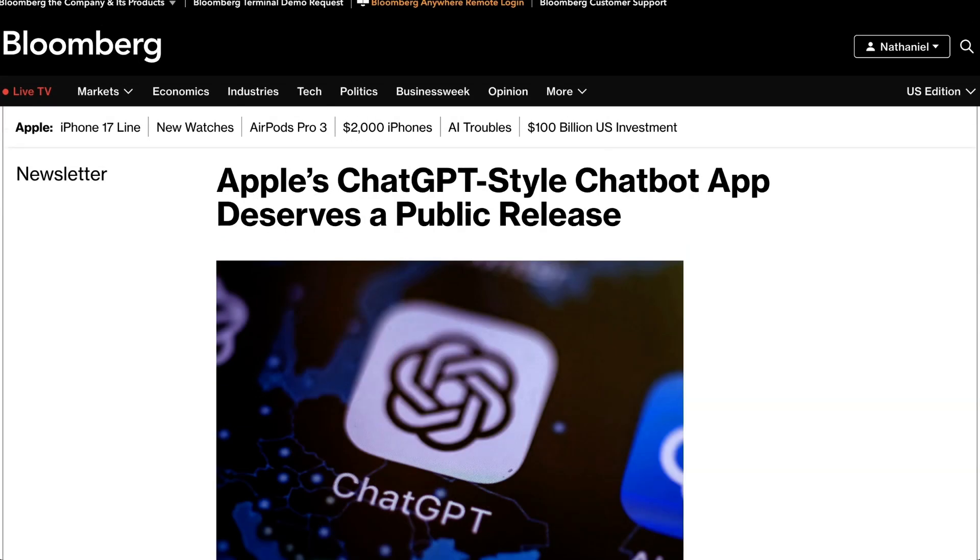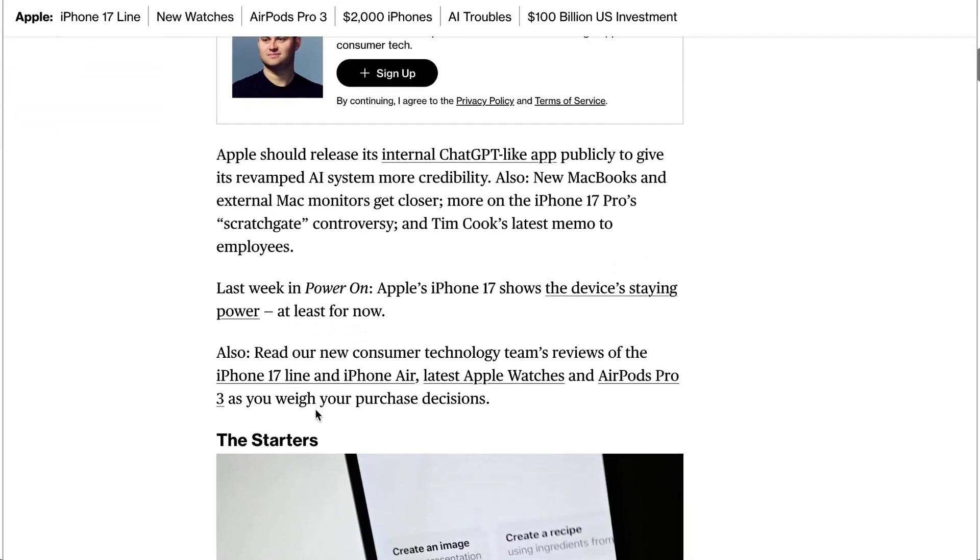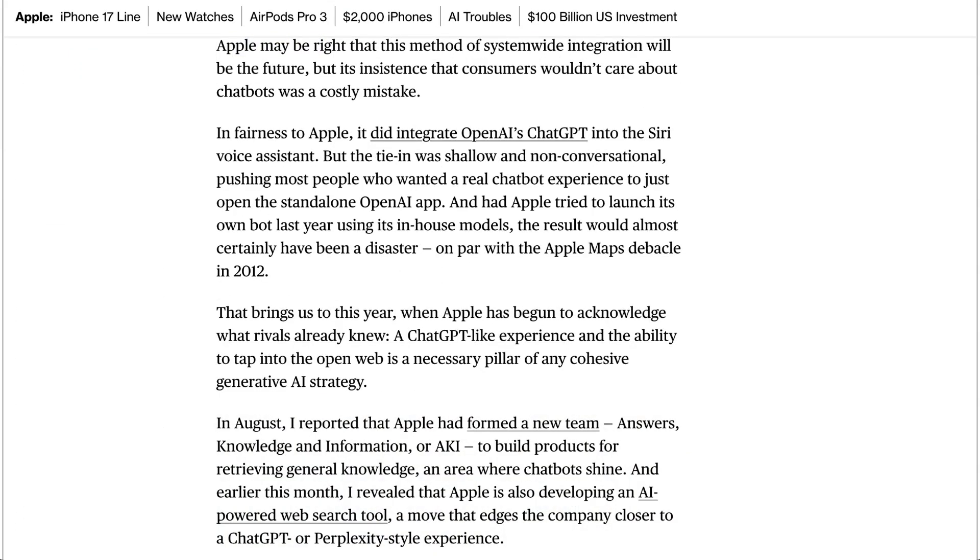Gurman wrote, 'Even without a public launch, the internal tool marks a new phase in Apple's preparations for Siri's overhaul.' Jumping out of his normal role as just a news reporter, Gurman dropped some feedback of his own in a weekend newsletter, pushing the contention that Apple needs to release a ChatGPT competitor to boost the credibility of their AI system. Reflecting on the botched rollout of Apple Intelligence, he wrote, 'Apple's decision to pose as an industry leader while dismissing the chatbot-driven approach of rivals quickly backfired. In a rare misstep, the company bet on the wrong horse — deeply integrated AI features instead of a ChatGPT-style experience.'